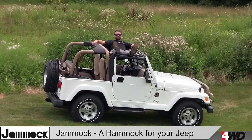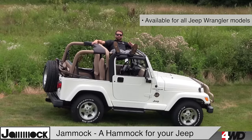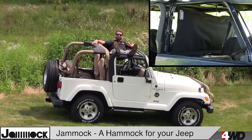Hi, Craig here at 4WD Hardware checking out the Jamek, available for all Jeep Wrangler models. The Jamek is an ultra-versatile Jeep hammock that also functions as a bikini top, wind jammer, lounge seat, and more.